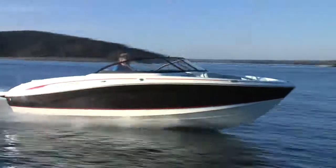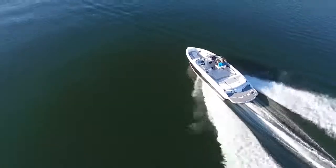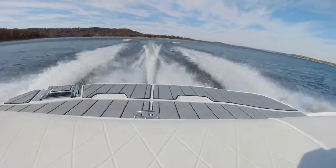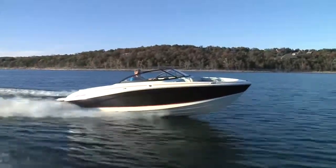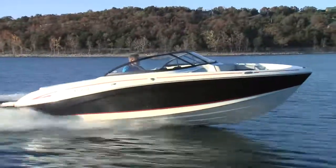While the standard power is a MerCruiser 4.5L 250 horsepower, our test boat had the optional MerCruiser 6.2L 300 with DTS — I recommend it. Plenty of refined power and performance is indicated by the test numbers, making this Tahoe a joy to run. We'll be right back.